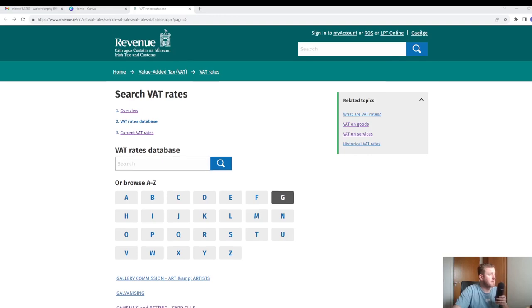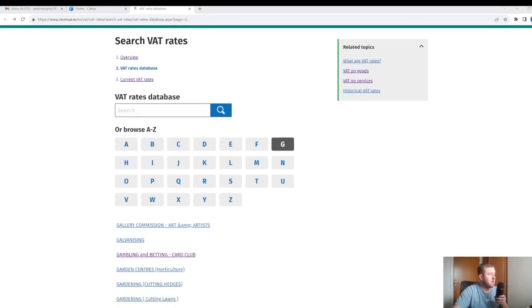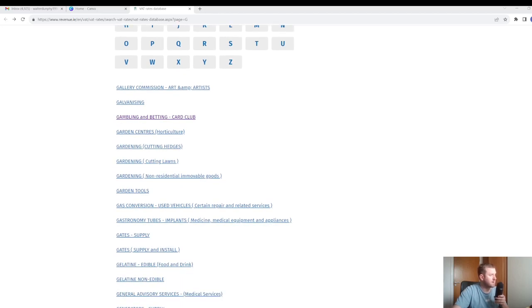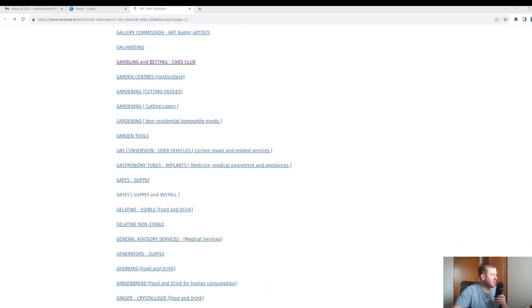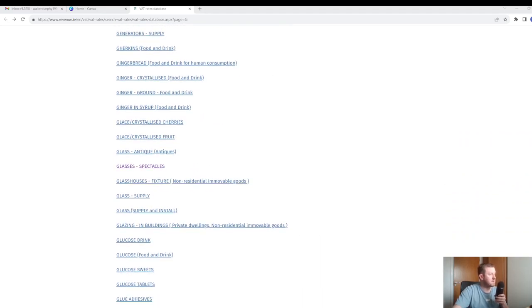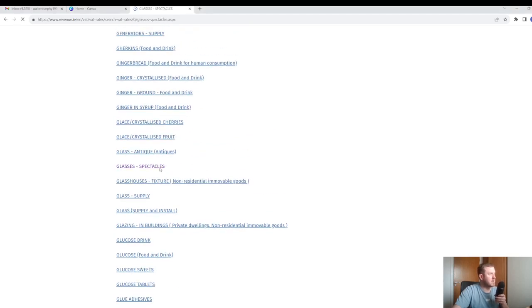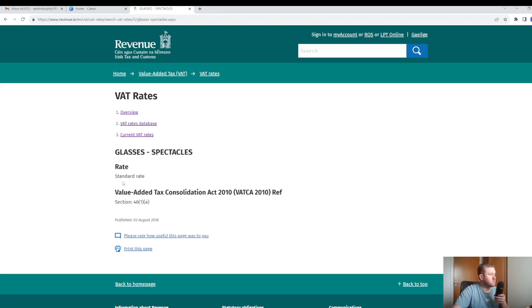Here is Revenue's VAT rates database. As you can see, they have a search browser where you can search for any product or service that you sell, and they also have it broken down alphabetically. For example, selecting 'G' gives very specific results — gardening cutting hedges, gardening cutting lawns, garden tools, gates, gherkins, glass antiques, glasses for spectacles, glass supply, goldsmiths, gold sovereigns. You can click any link and it will tell you exactly what rate to apply. For glasses or anybody selling spectacles, it's 23%. This database is definitely worth checking out if you're still a little confused.